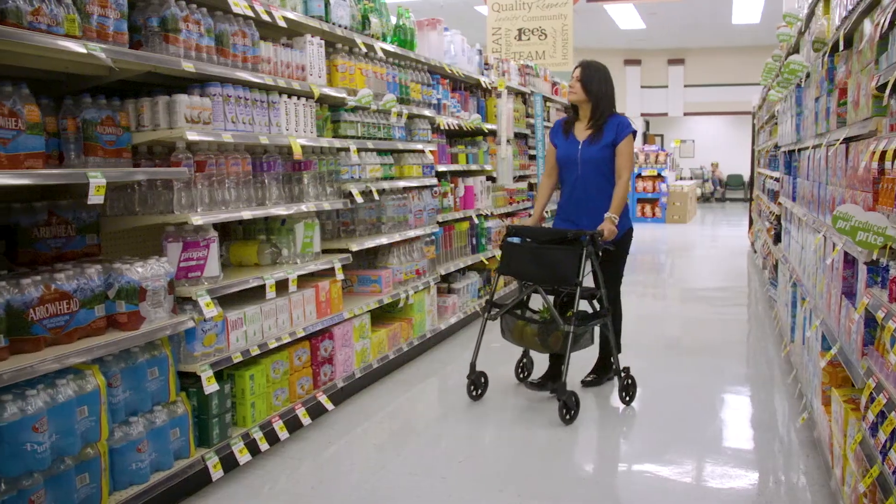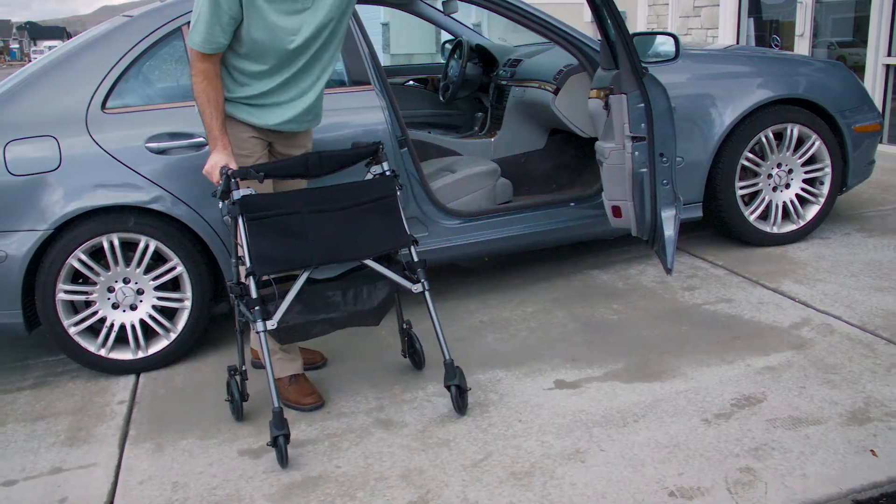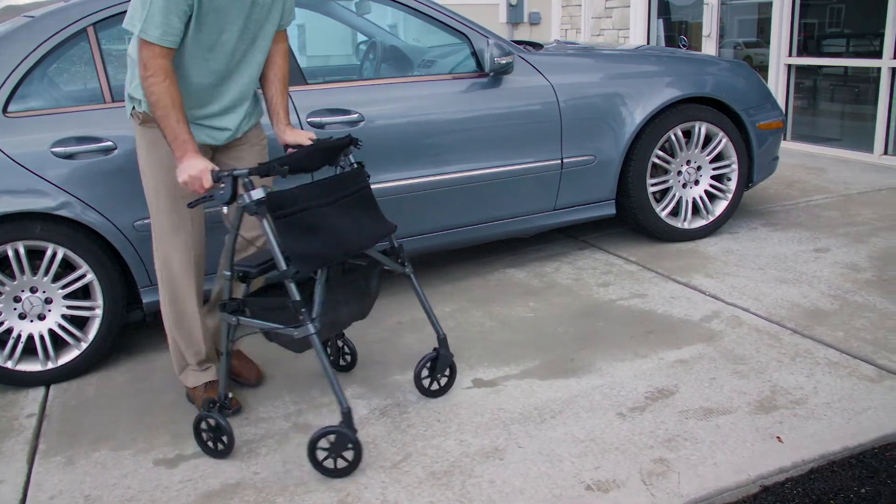So whether you are running errands or planning your next vacation, now you can enjoy the journey with the EZ Fold & Go Rollator from Stander.